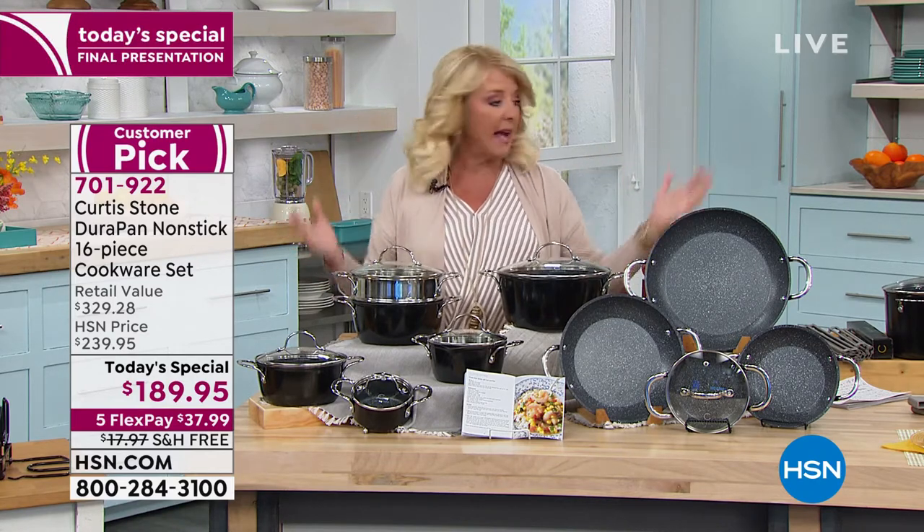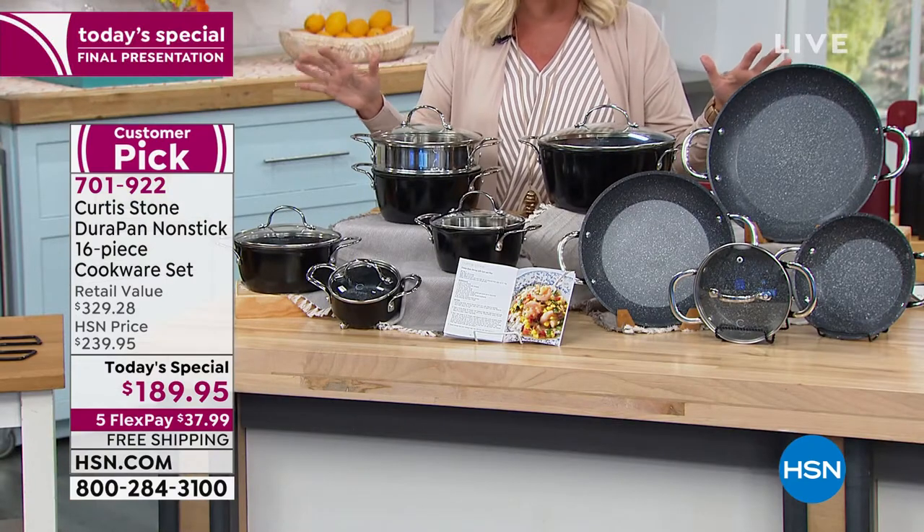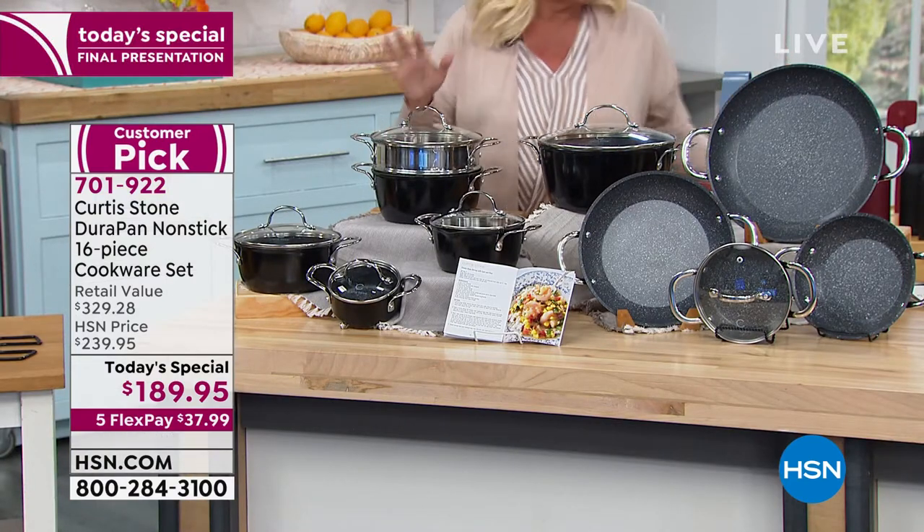We have two colors left — I've got black and I've got white. The white's going to sell out quicker, then the black will go. Don't worry about your kitchen color; either one of these colors is going to be fantastic.